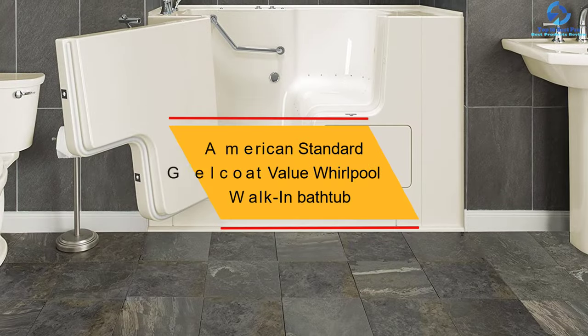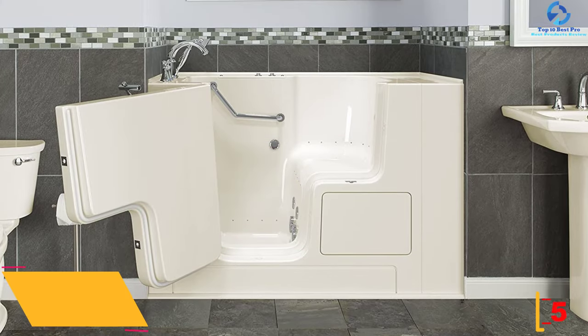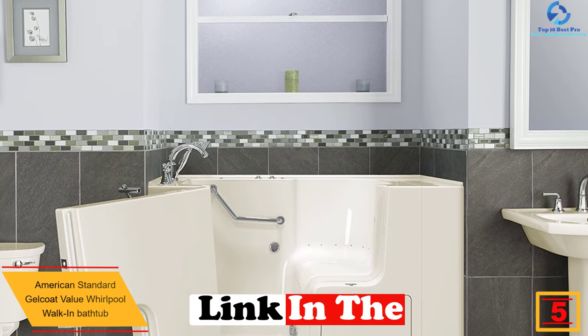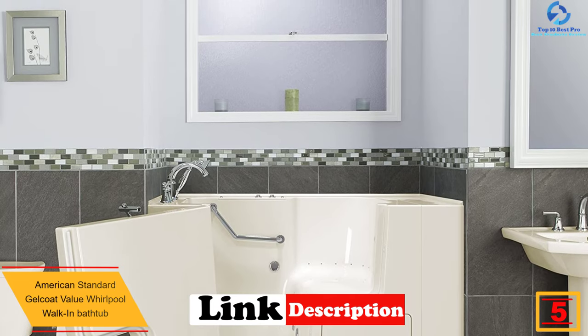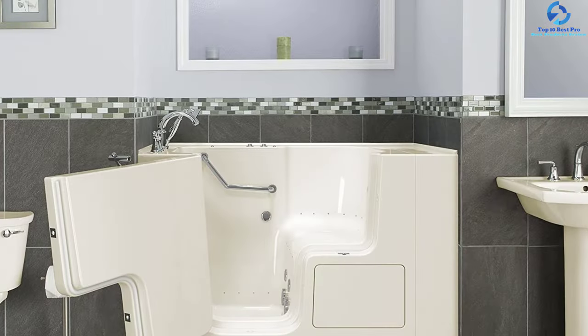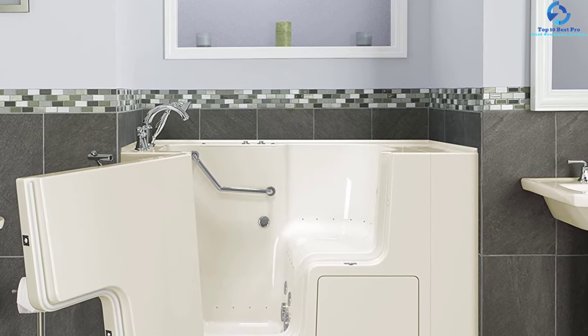At number 5, we have the American Standard Gelcoat Value Whirlpool walk-in bathtub. This whirlpool walk-in bathtub is an excellent choice for compact spaces, uses less water with a tub extender fit, and is easy to retrofit into a standard bath space. It comes fully equipped with comfortable safety features and advanced therapeutic options, and is designed to maintain water temperature during operation.